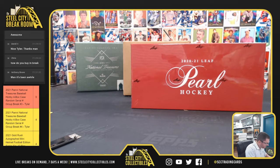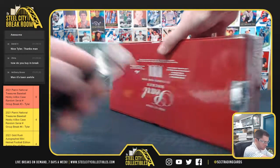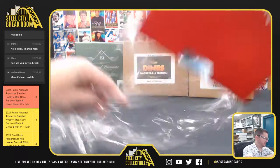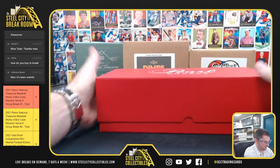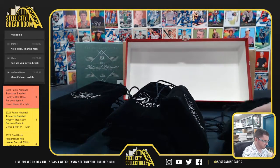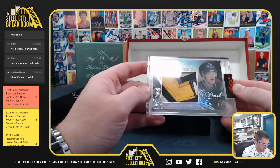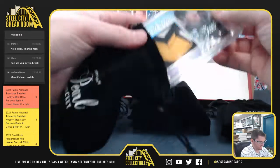Alright, next up for Andrew S, it's 2020-21 Leaf Pearl Hockey. Again, the big chase is going to be that cut signature in here. It's Leaf Pearl — Salon 5-6 with the Jumbo Patch, 5-6 Timo Salon.